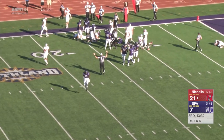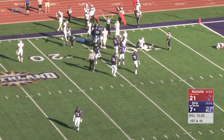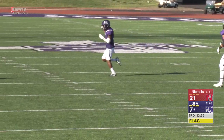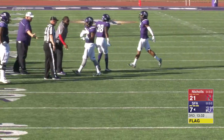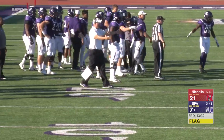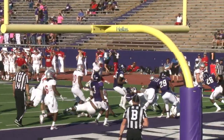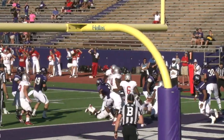I think that was Jermaud Williams — ball was popped free and a late flag comes in for some contact afterwards. Colonels with players down on the field. But whatever else happens, it's going to be a turnover — Lumberjacks are going to have the football here. They'll sort everything out.